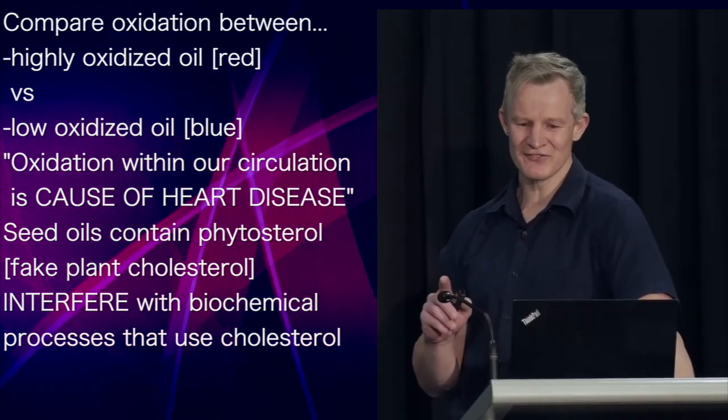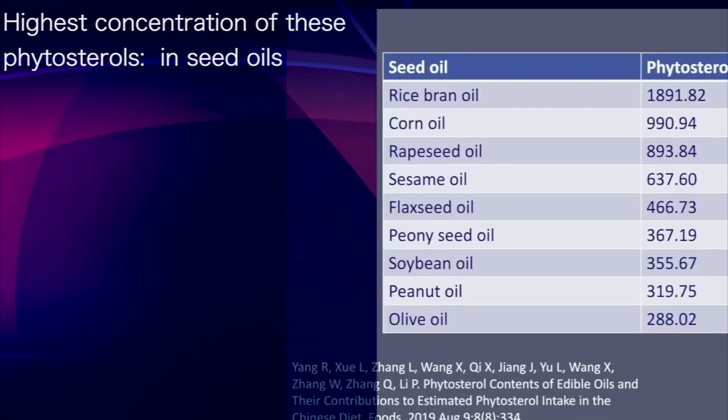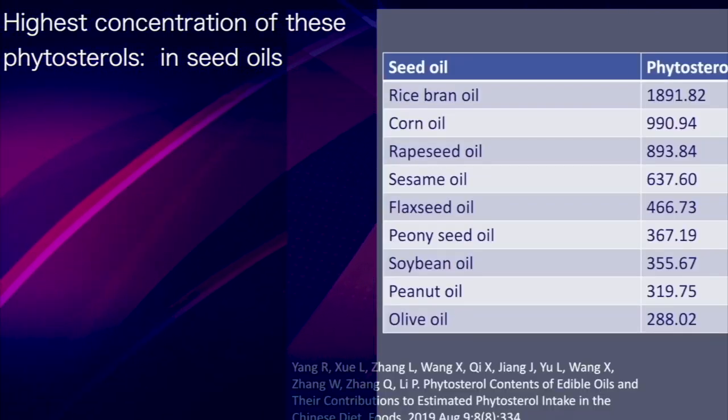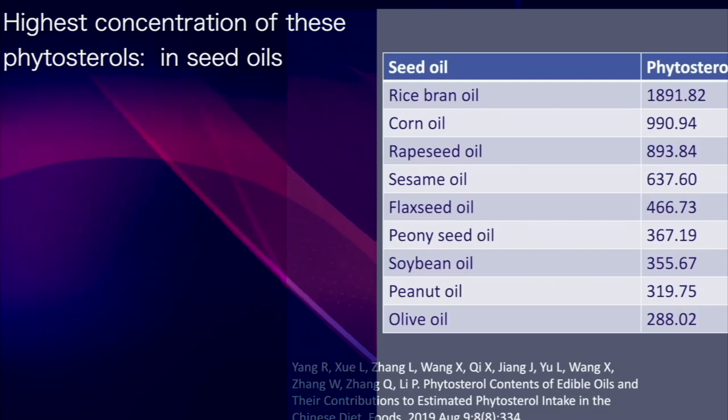Basically, phytosterols interfere with the normal biochemical processes that use cholesterol. The highest concentration of these plant sterols is found within seed oils, especially rice bran, corn and rapeseed.